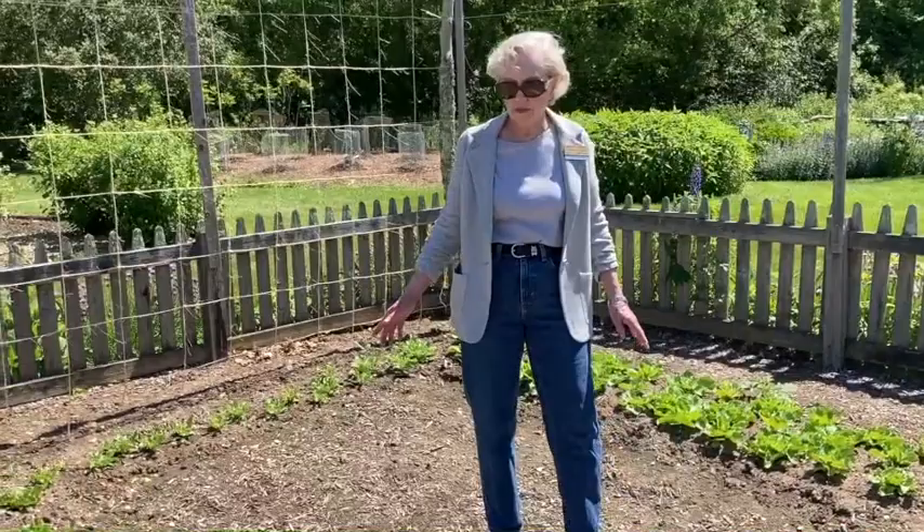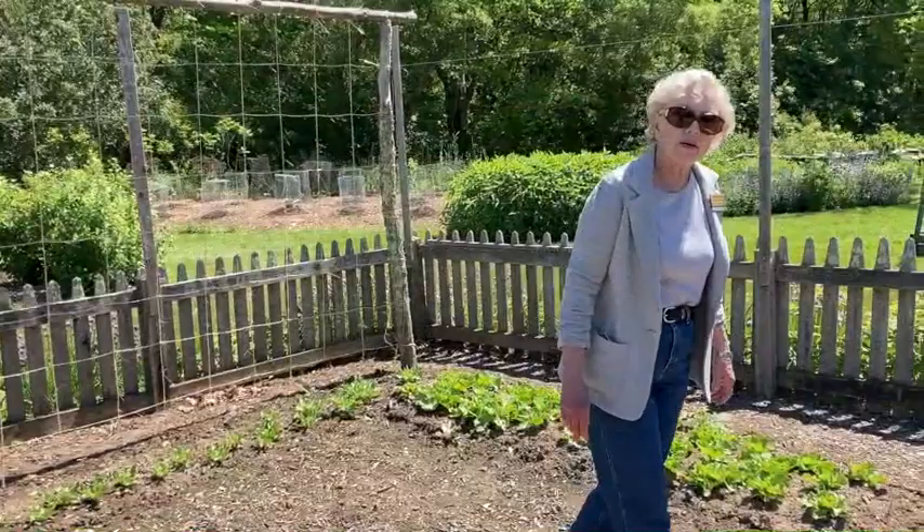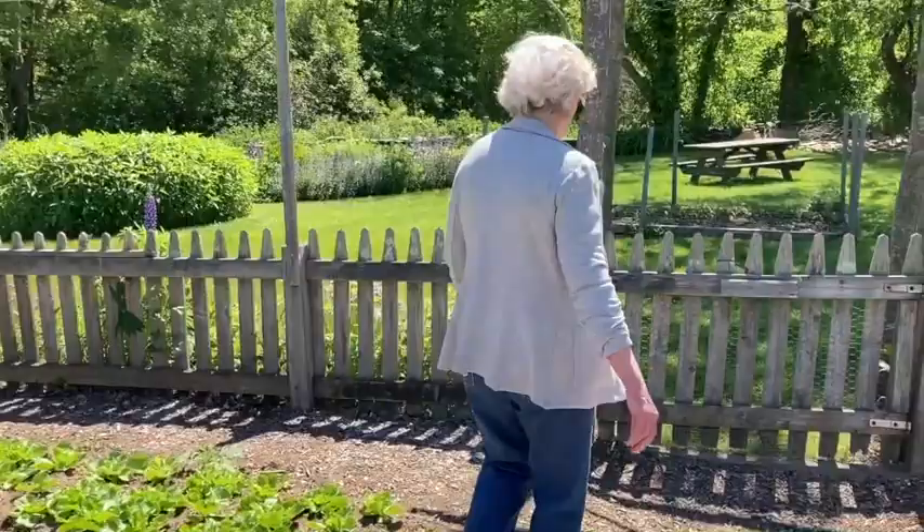And here we have various types of lettuce. We have escarole and some parsley lettuce as well. So now let's head outside the vegetable garden.